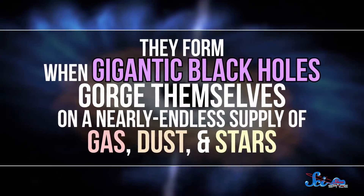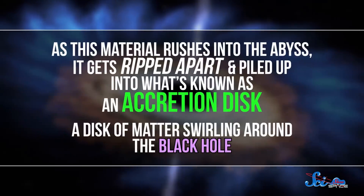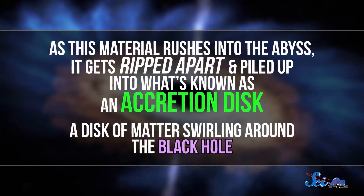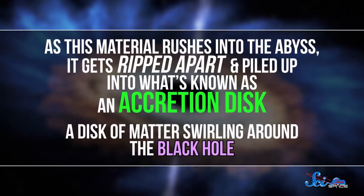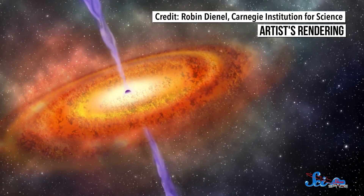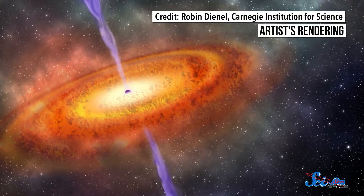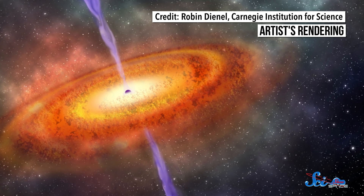Quasars are some of the brightest objects in the universe, which might seem pretty weird, since at their centers are gigantic black holes. They form when gigantic black holes gorge themselves on a nearly endless supply of gas, dust, and stars. As this material rushes into the abyss, it gets ripped apart and piled up into what's known as an accretion disk, a disk of matter swirling around the black hole. All that ripping apart and smashing together produces an unimaginable amount of heat, which glows white-hot and shoots out in a super bright beam perpendicular to the disk.